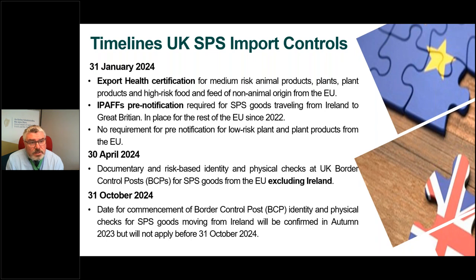From the 30th of April, the UK have indicated that documentary and risk-based identity and physical checks at UK border control posts will take place for SPS goods from the EU. However, this requirement will not apply to goods from Ireland. The UK have indicated that the requirement for border control identity and physical checks for SPS goods coming from Ireland will be confirmed in 2023, but will not apply before the 31st of October 2024. This reflects the fact that border control post infrastructure on the West Coast UK ports servicing Irish trade is not currently built or in place.